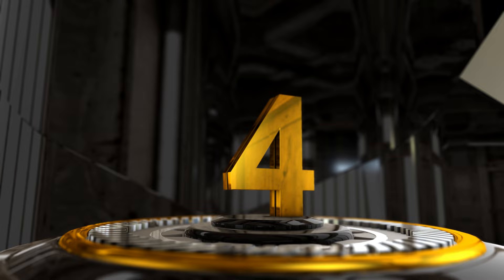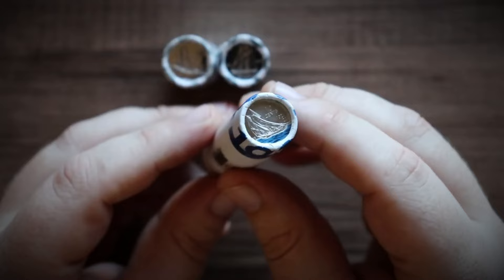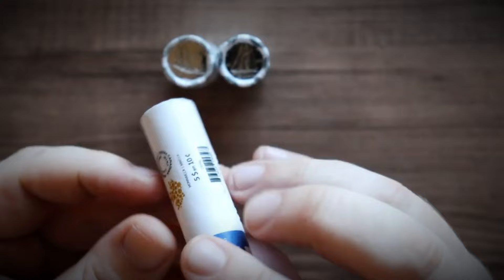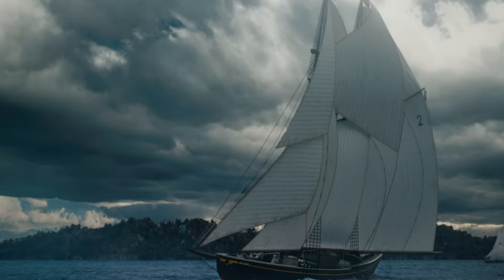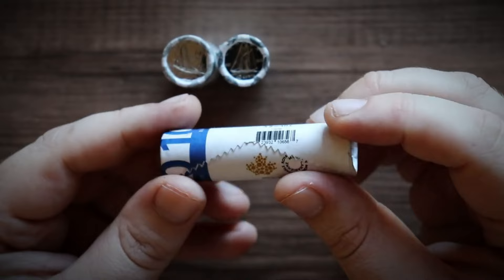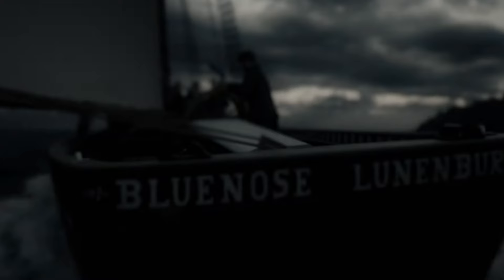In 2021, to commemorate the 100th anniversary of the iconic Bluenose ship, the Royal Canadian Mint introduced a redesign for the Canadian 10-cent coin featuring a new artistic rendition by Nova Scotia marine artist Eve Bérubé. In a groundbreaking move, the Mint also released Canada's first-ever colored dimes, incorporating a touch of blue to portray the essence of the Bluenose. The inspiration traces back to 1937, when the Bluenose ship influenced the original design of the 10-cent coin. The Bluenose was launched in March 1921 from Lunenburg Harbor and quickly gained fame as the swiftest fishing schooner worldwide.